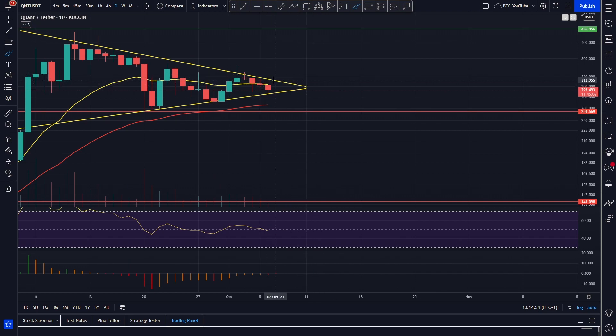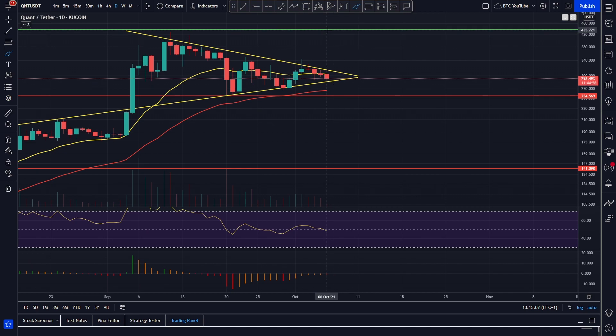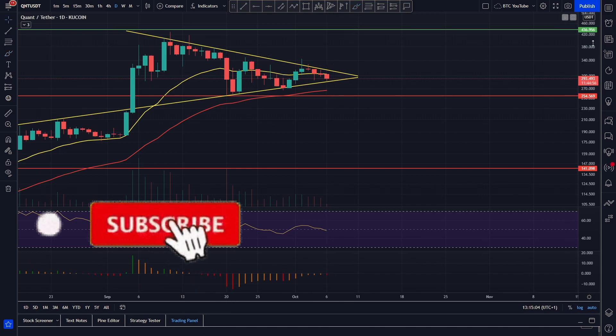If we do start to move up, we're obviously targeting the top of this resistance around the $310 level. If we break out and back-test and start to move up, then we're obviously targeting the all-time high at $432 dollars.